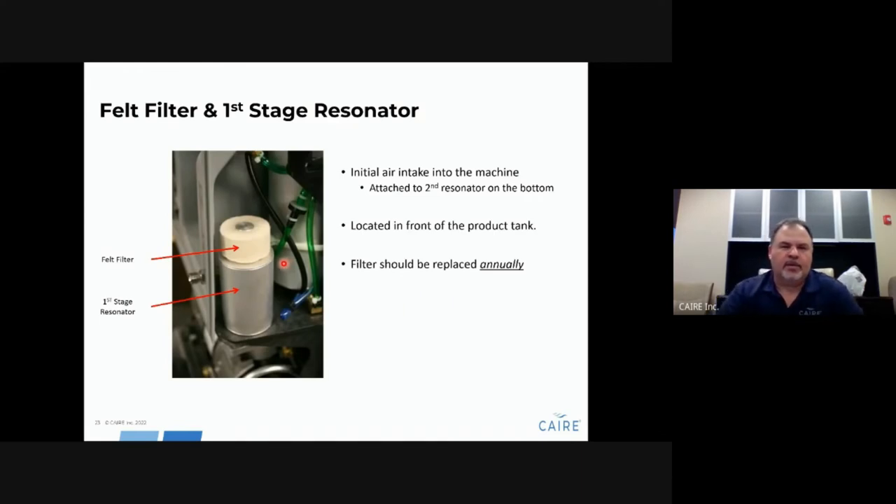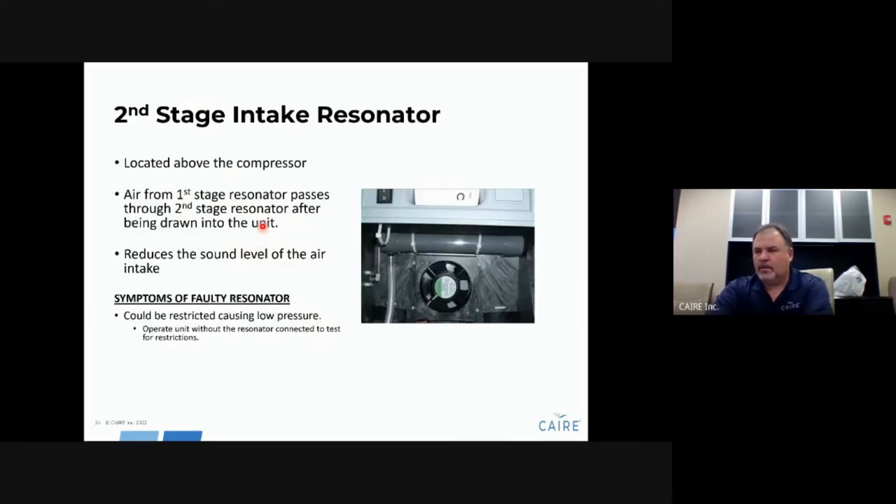The first-stage resonator is the initial intake to the machine — it helps deaden the sound and its filter should be replaced annually. The second-stage resonator is located in the background behind the compressor and also deadens suction noise. Resonators can go bad — when they do, they restrict the flow of air going into the compressor. To test, disconnect the tube from the compressor. If the unit runs fine and operating pressures are normal with the resonator disconnected, replace the resonator. It is held in place with two cable ties, but you will need to remove the compressor to access it.